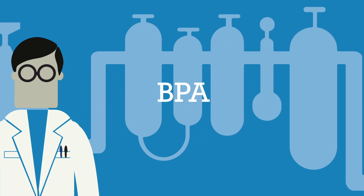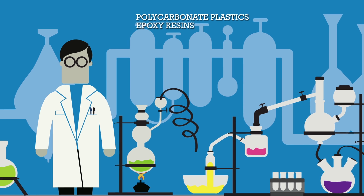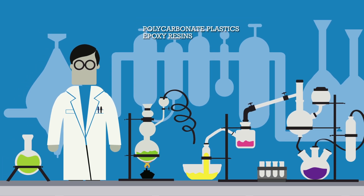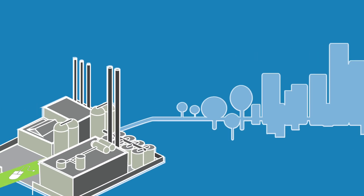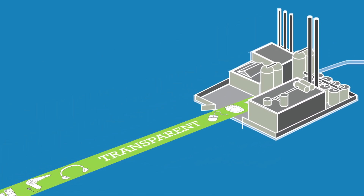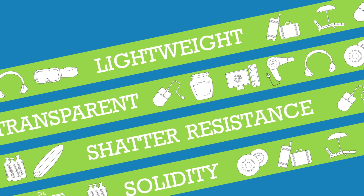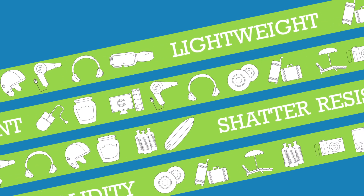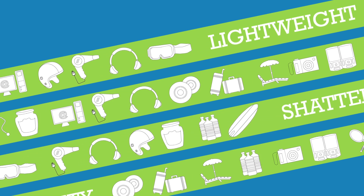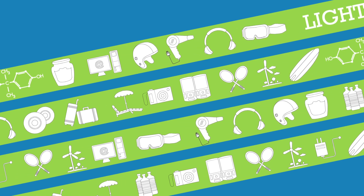BPA is the essential ingredient used to manufacture both polycarbonate plastics and epoxy resins. Polycarbonate is a transparent plastic providing solidity, light weight, and shatter resistance to a wide variety of products — from solar panels to mobile phone casings, from safety helmets to car bumpers or DVDs, to name just a few of its many applications.